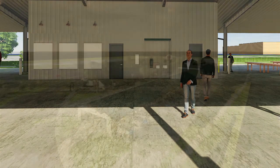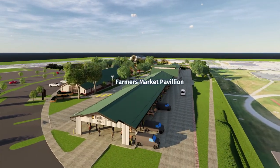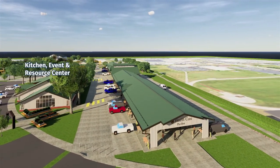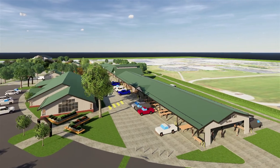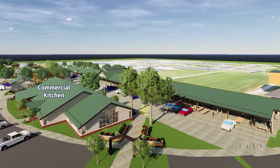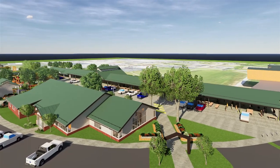Once funds are secured, the east and west wings of the pavilion and a combination kitchen, event, and resource center will be built in the final phase of construction. The commercial kitchen will be used for cooking classes, nutrition education, and will offer rentable space for entrepreneurs.